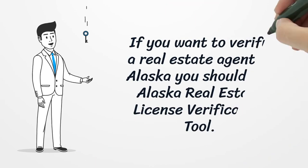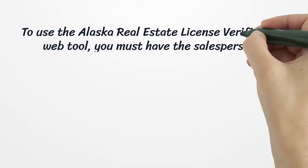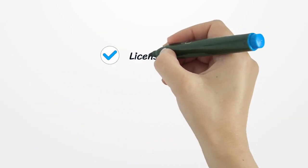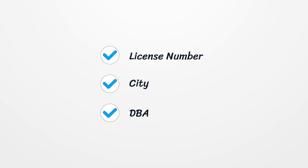If you want to verify a real estate agent in Alaska, you should use the Alaska real estate license verification tool. To use it, you must have the salesperson's name, board, license type, license number, city, and DBA.